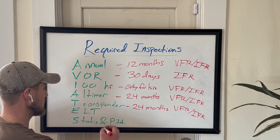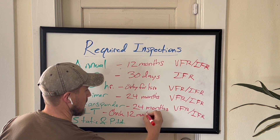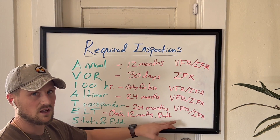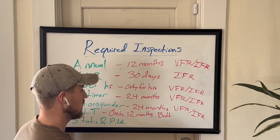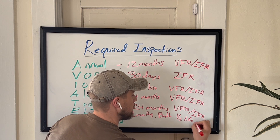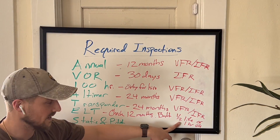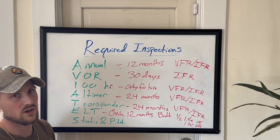Next up is the ELT. An ELT must have a check every 12 months. The battery must also be replaced at half of its usable life — its half-life — or after one hour of cumulative use. So if the ELT is on for one hour, the battery has to be replaced. The half-life will be printed on the ELT battery casing itself or should be in your aircraft logbook.